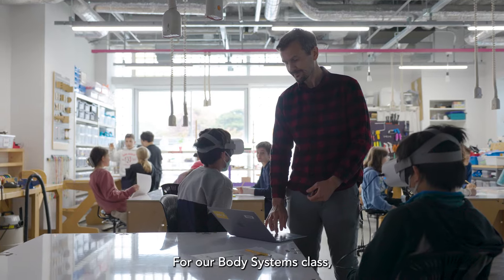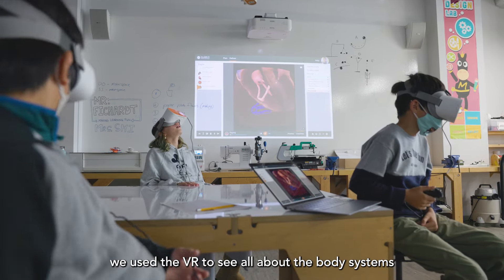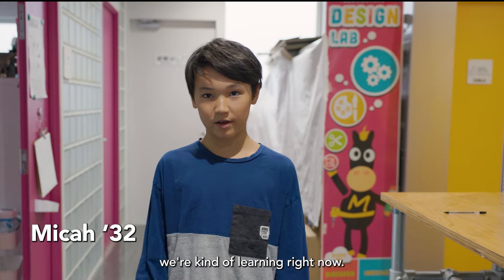For our body systems class, we use the VR to see all about the body systems we're kind of learning right now.